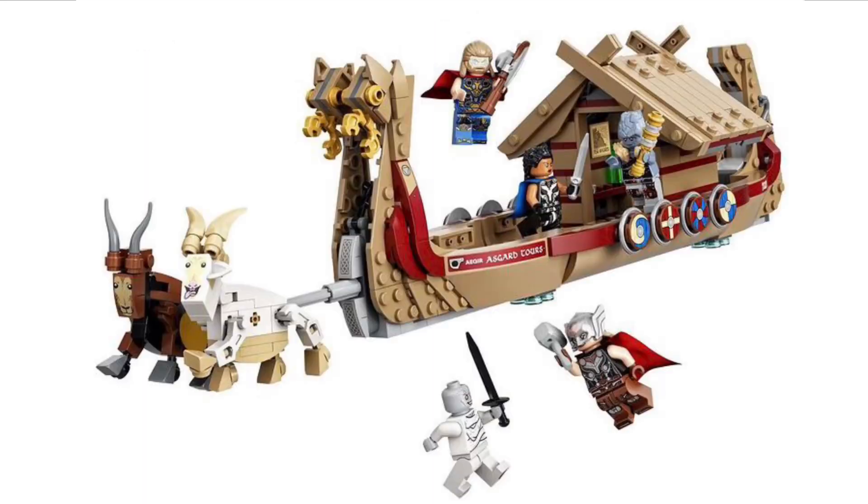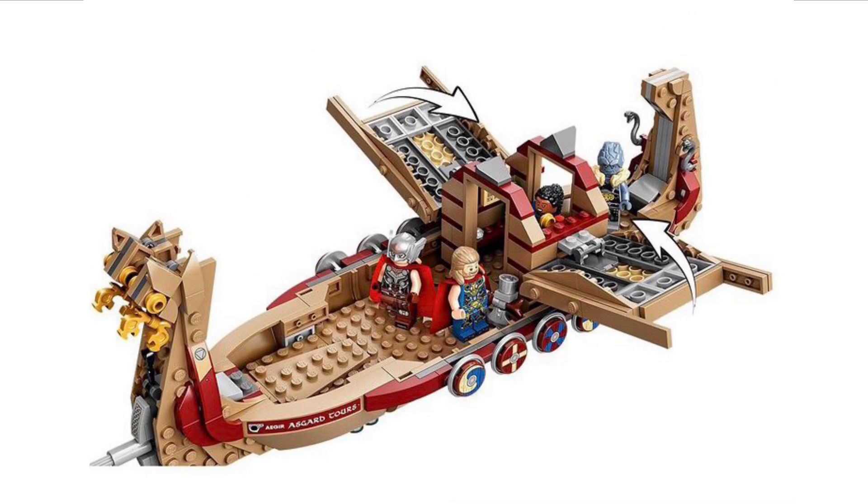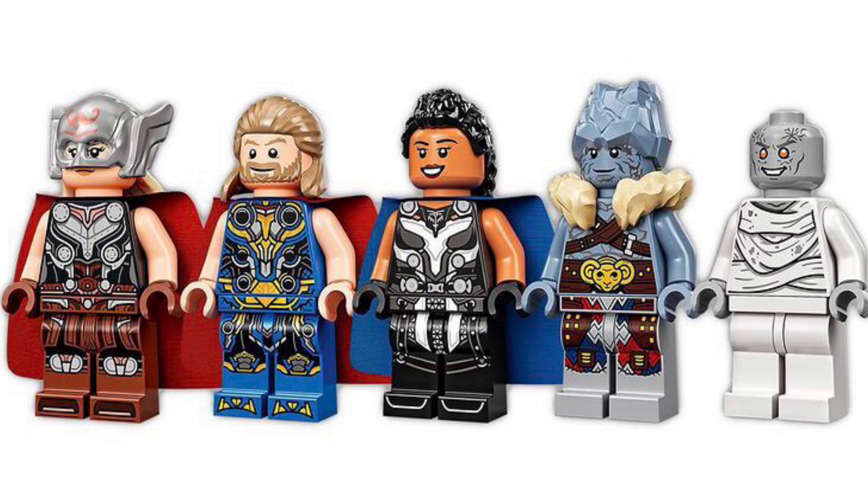LEGO also officially revealed the gold belt set as well. We've got some nice HD clear pictures of the set, showing it in a bit more action and some of the features. And we've also got a nice look at all of the minifigures, which overall I think look really, really good.